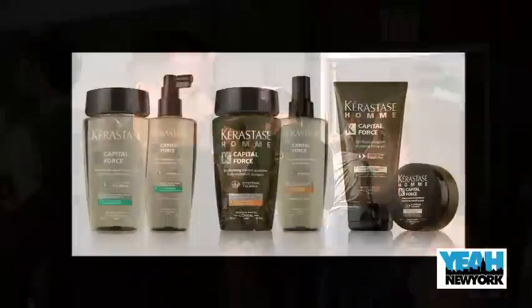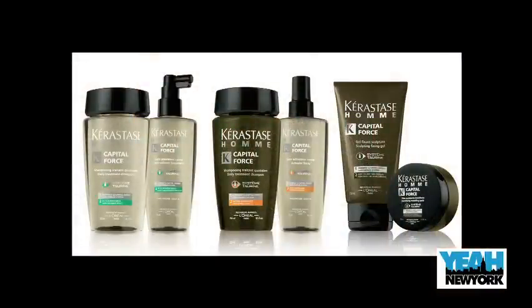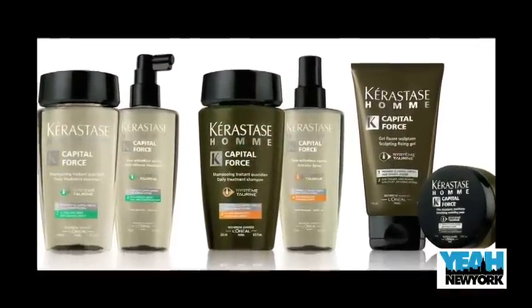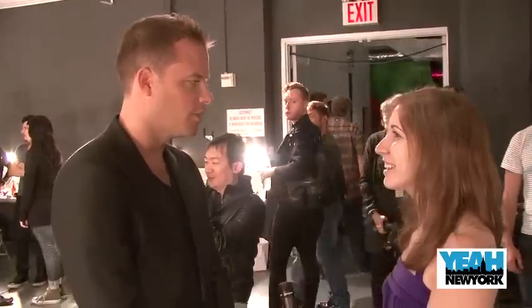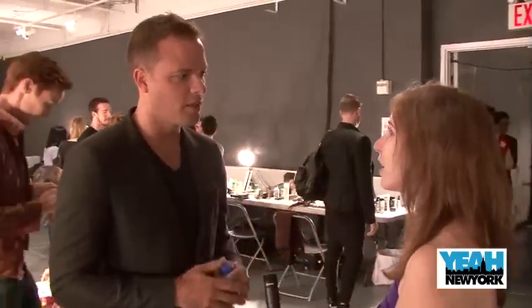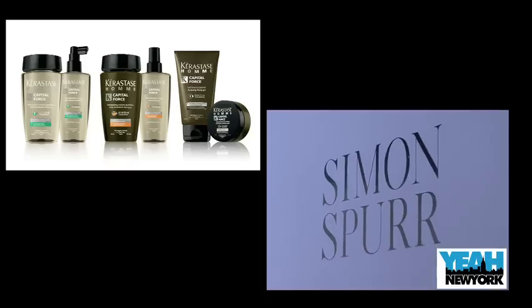How did you get involved with Kerastase? They approached me to launch their Kerastase Homme product. Kerastase is the leading brand under the L'Oreal umbrella, and I was super excited to do it. They gave me a brief to design a dop kit which was actually inspired by a fabric I was using in the collection. You'll see it today in the form of a bag and a jacket that mirrors the Kerastase dop kit. I wanted to make sure that was in line with my brand, and I think it's a good synergy between the two brands.